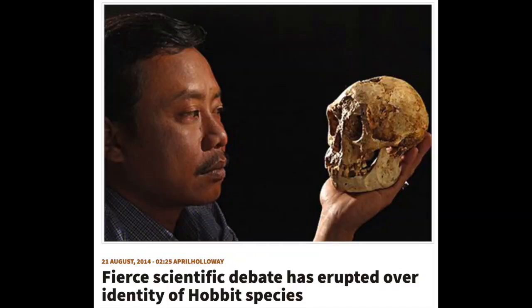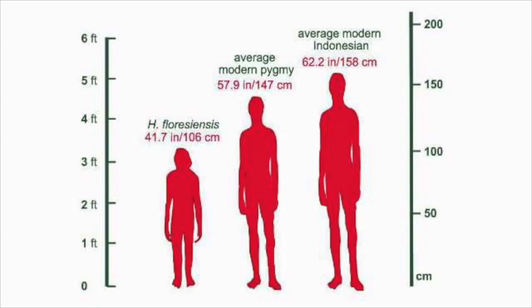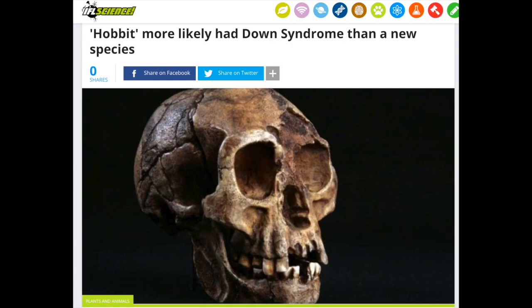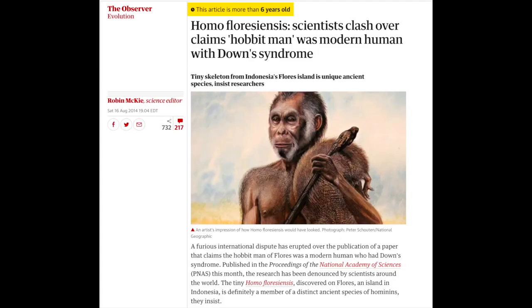Homo naledi, a frequently cited example of human evolution, is simply more evidence of reductive evolution. Naledi was clearly inbred and suffered from genetic degeneration, resulting in reduced body size, reduced brain volume, and various pathologies. The same thing is observed in Homo erectus — although less advanced, the reductive evolution is clearly present.